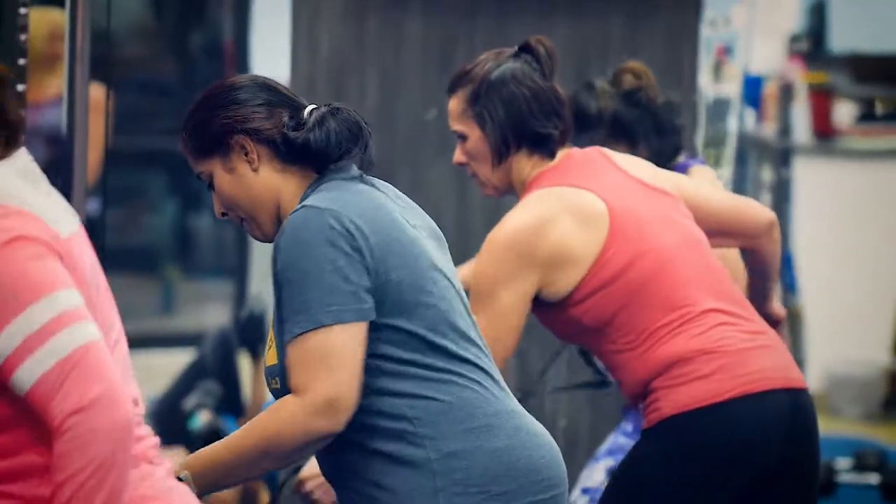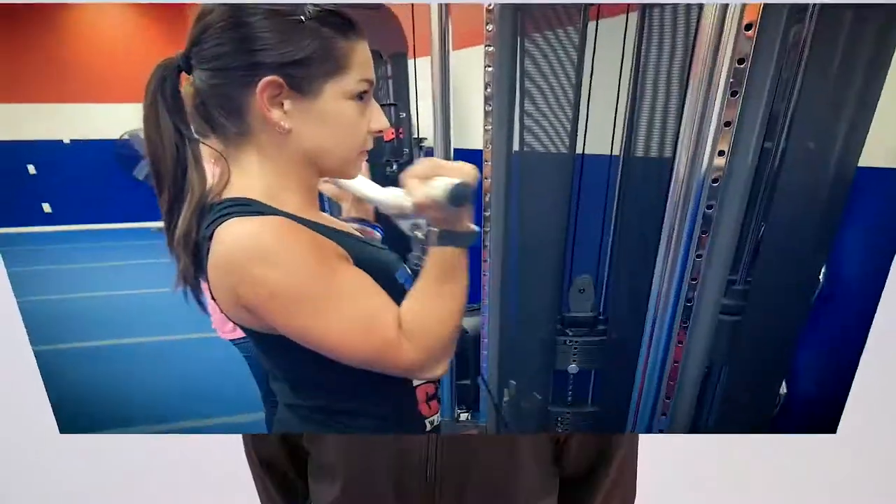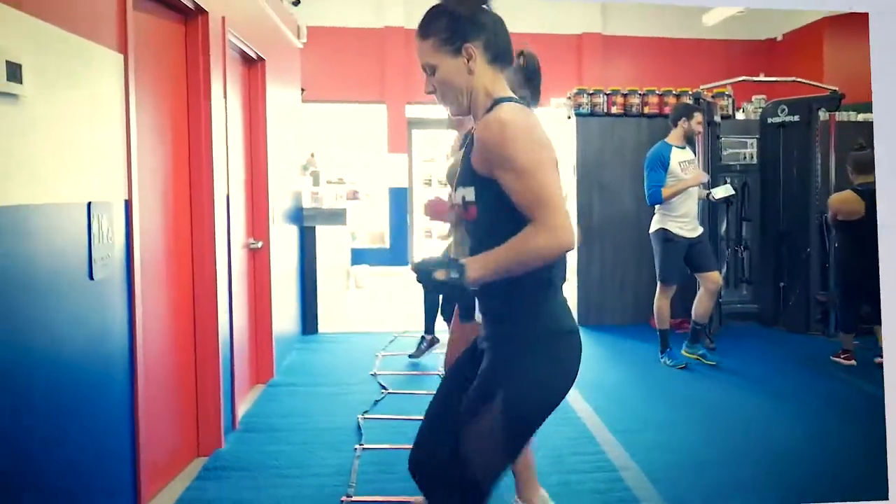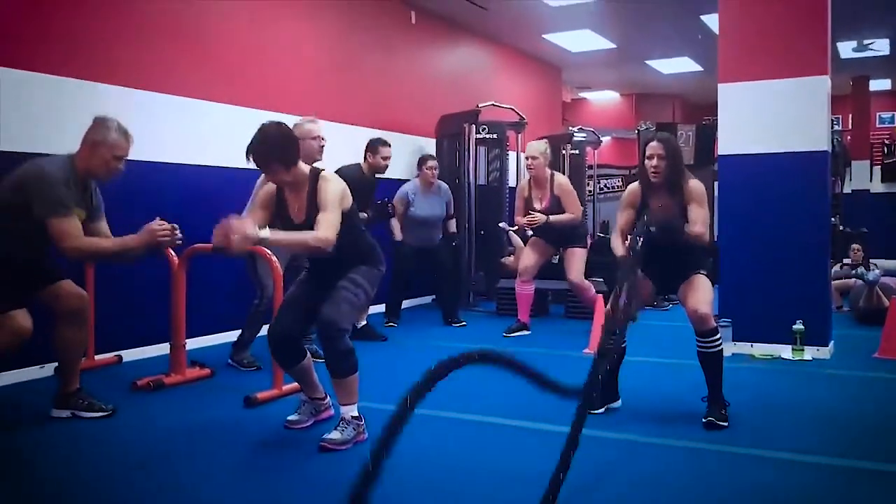Our workouts are designed in Tabata style, so you're going to work for a certain period of time and then you're going to rest. We incorporate strength training machines because we believe that once you build that strength and build that muscle, the more muscle that you have, the more calories you're going to burn at rest.